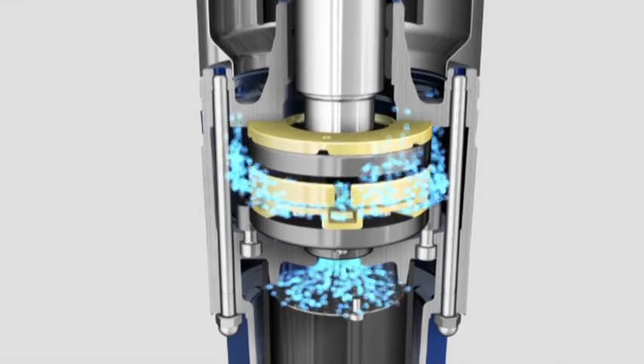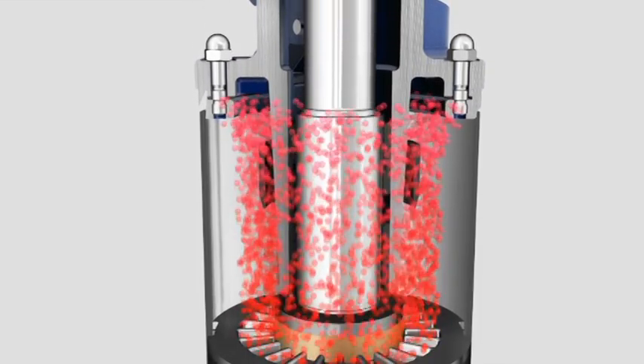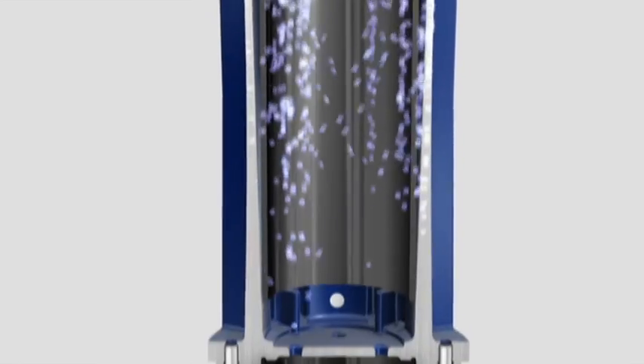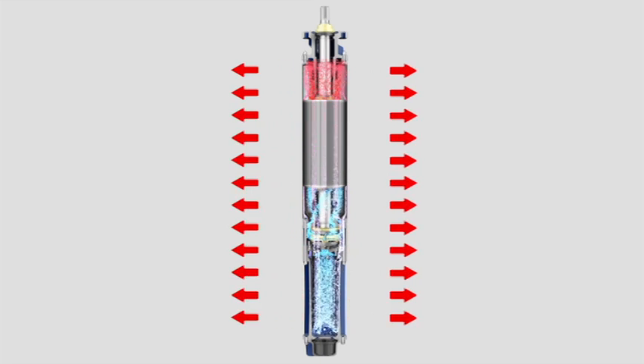Specially designed cooling channels ensure the heat is absorbed where it is produced. This means the heat is fully removed. At the top, the heated liquid is transmitted to the outer wall of the motor, and the heat escapes through the surface to the medium being pumped.